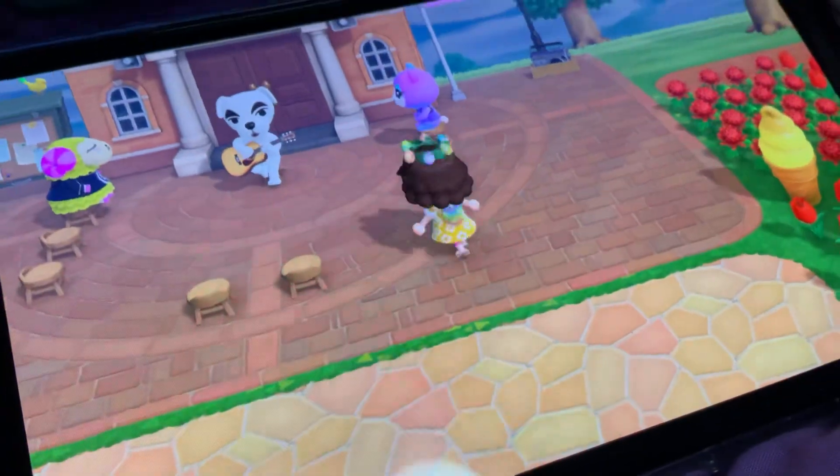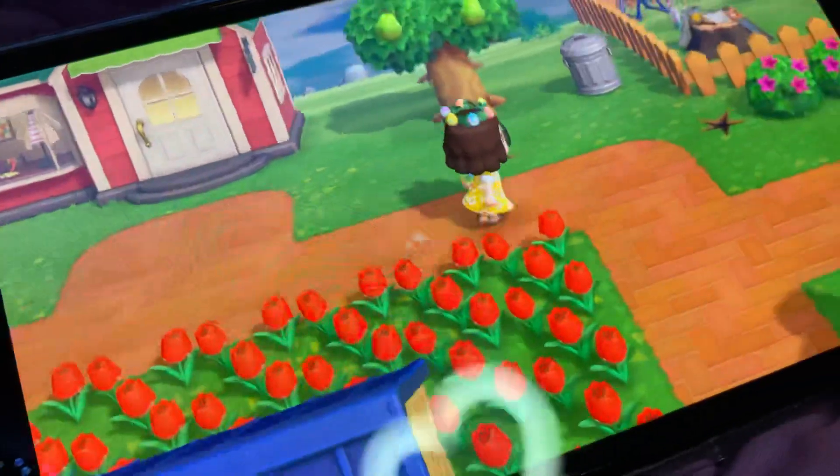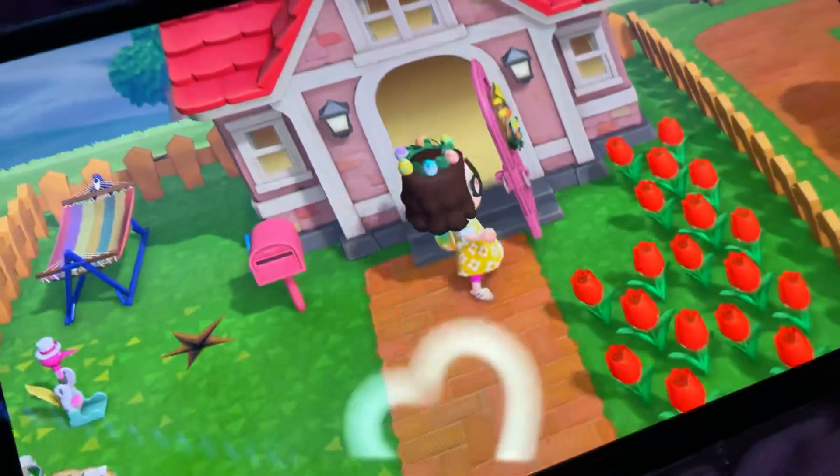But anyway, KK Slider is here with his performance, but I'm not going to do any song requests tonight because I'm going to be a little busy with other stuff. But I believe tomorrow is going to be Bunny Day, so hoping I can get it recorded.